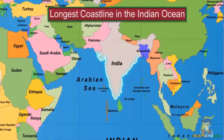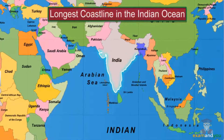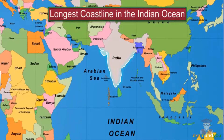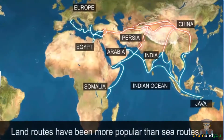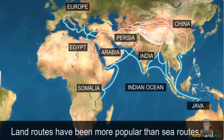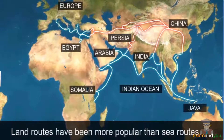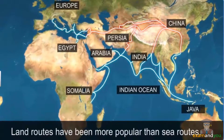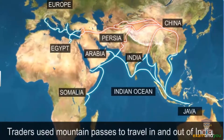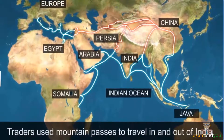In fact, India has a longer coastline than any other country in the Indian Ocean. It is because of India's important position in the Indian Ocean that the ocean is named after India. However, in general, the land routes have been more popular than sea routes and frequented by travellers and traders. In ancient times, before the sea routes were explored, traders used passes in the mountains to travel in and out of India.